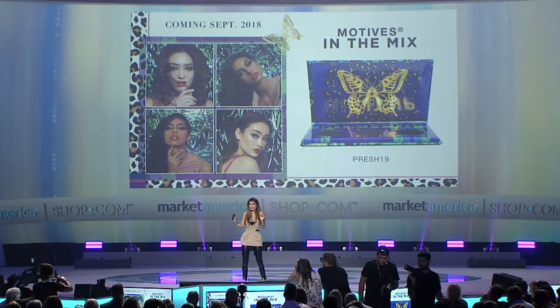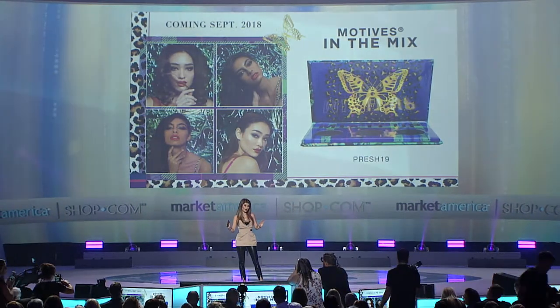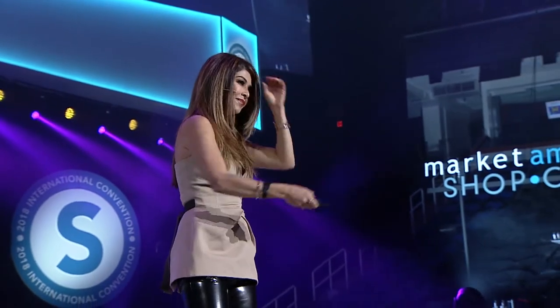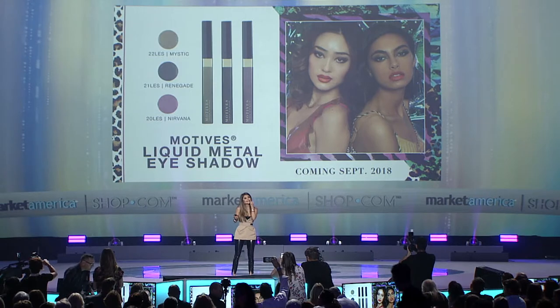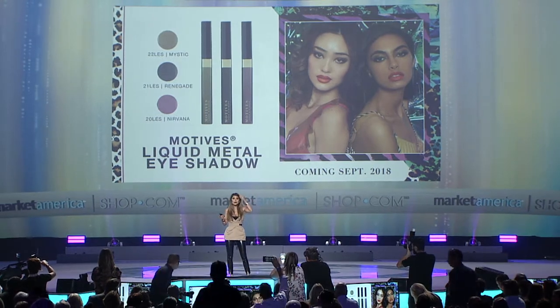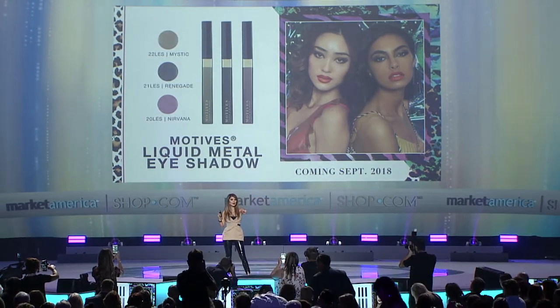Our next product is something that we've never ever had before. It is so cool. These are liquid metal eyeshadows. They are like lip glosses but for your eyes. The green one is kind of iridescent — it's like brown with green — it just takes it to the next level. You can wear them alone, but when you put them on top of the palette it's a whole different game. And that's why it's good because now you get to sell more product to your customer, because they really work well together.